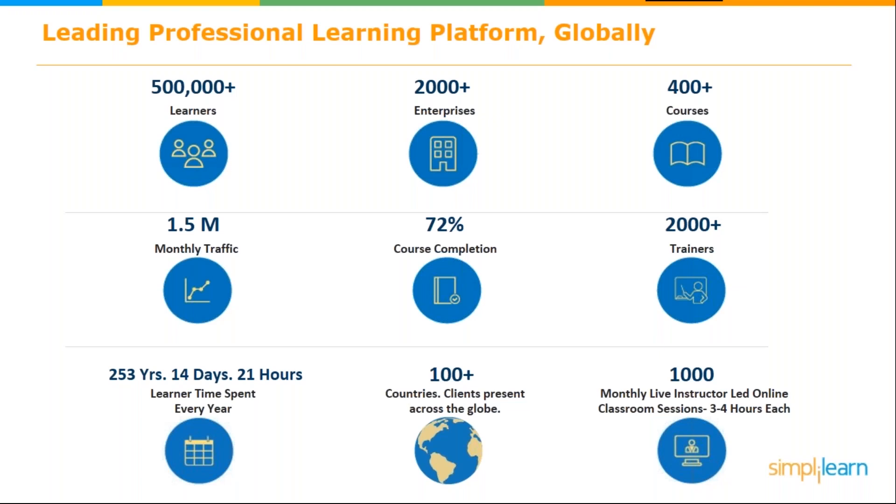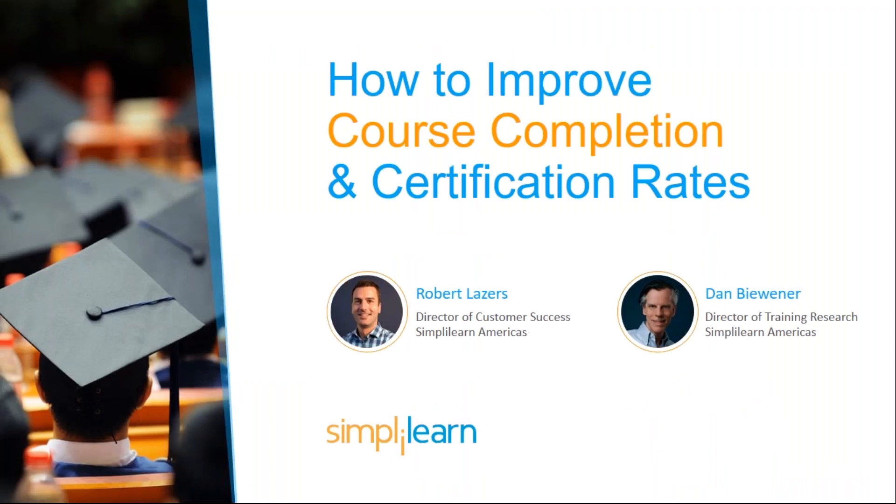With this background, we have a lot of experience in helping people get certified, trained, and completing that training. We're going to be able to share some of these statistics with you. So again, welcome — for how to improve course completion and certification rates. I'm Dan Biviner, and Robert, how are you?